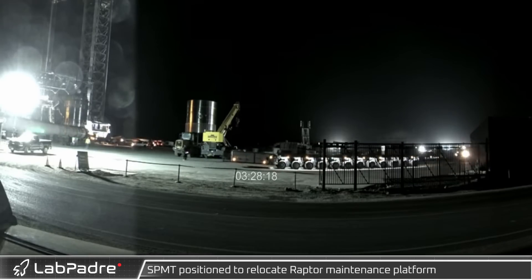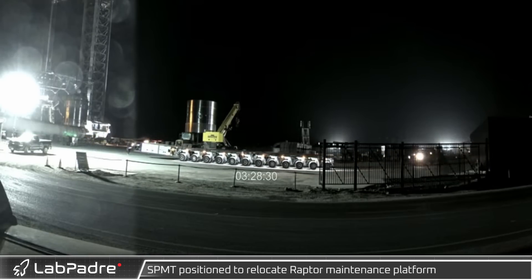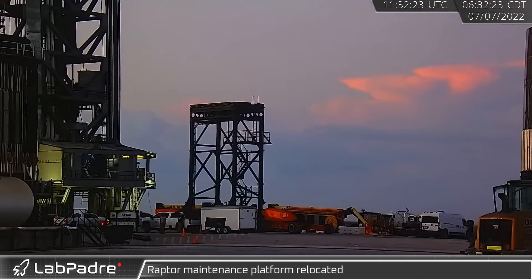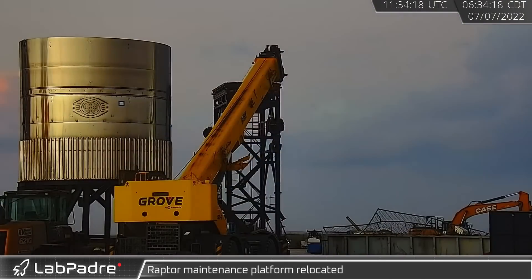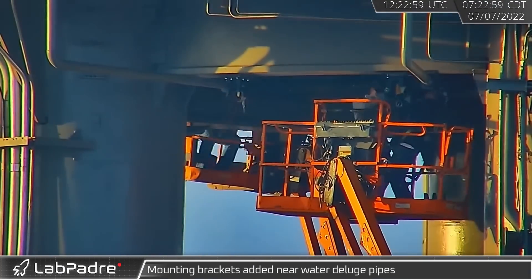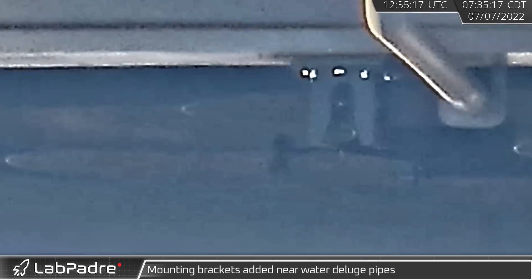Early Thursday morning, a self-propelled modular transporter was relocated at the launch pad to under the raptor maintenance platform. That platform was later moved from underneath the launch mount and parked next to the E-dome test tank. Later that morning, crews were hard at work on the underside of the orbital launch mount, where new brackets were installed that could be related to the new raptor platform.